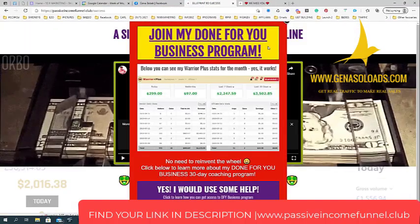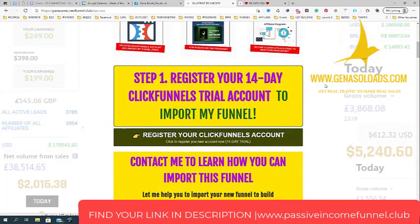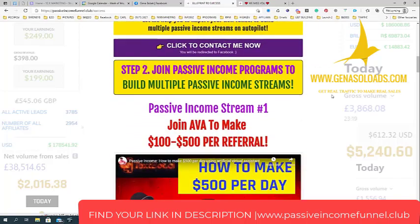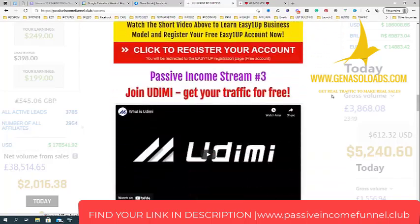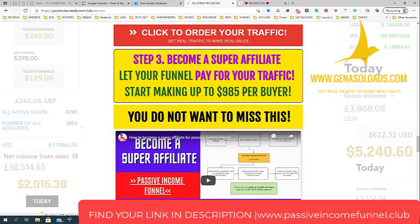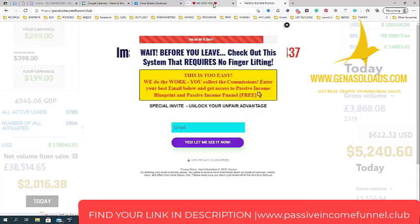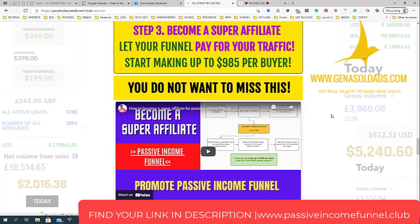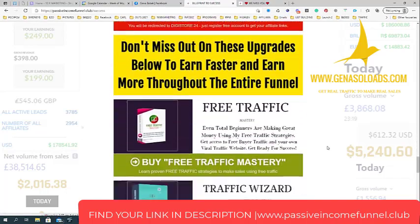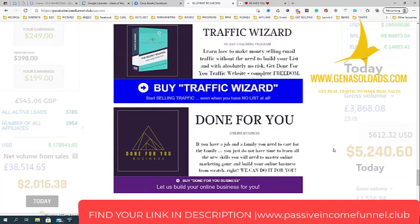This is why I think this funnel is one of the best — not only do you create four passive income streams and promote ClickFunnels as an affiliate, but you'll also be making up to $985 per buyer simply by sending people to the first page of the funnel. I explain how to become a super affiliate: just click to get your affiliate links, register, and if somebody buys one of these programs, you will be rewarded.